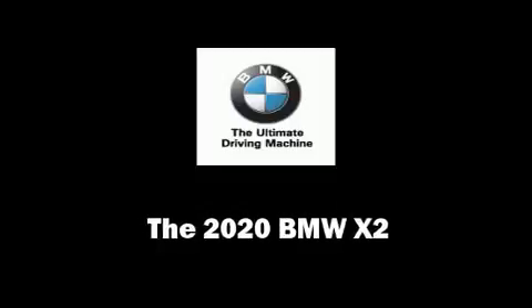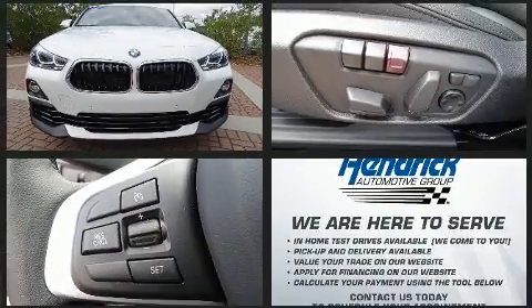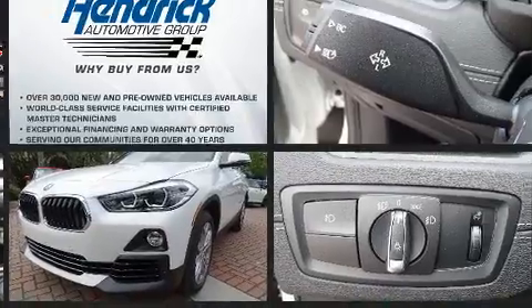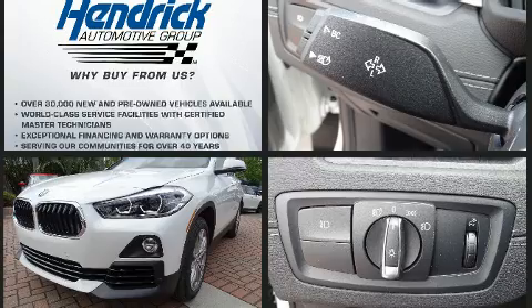Experience driving perfection in the 2020 BMW X2. This four-door, five-passenger coupe will allow you to take command of the road with confidence. BMW made sure to keep road handling and sportiness at the top of its priority list.